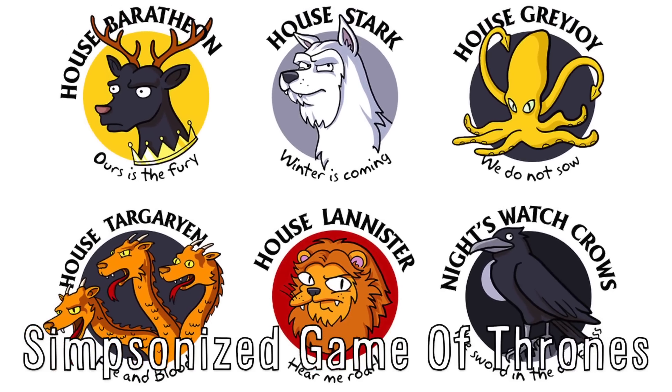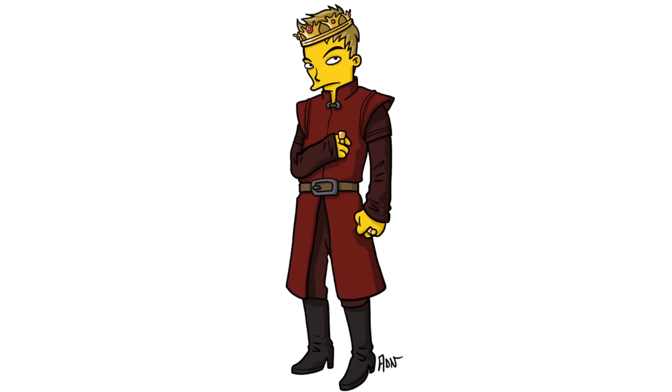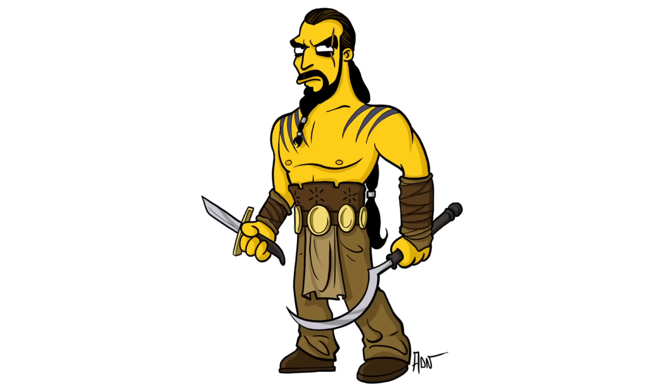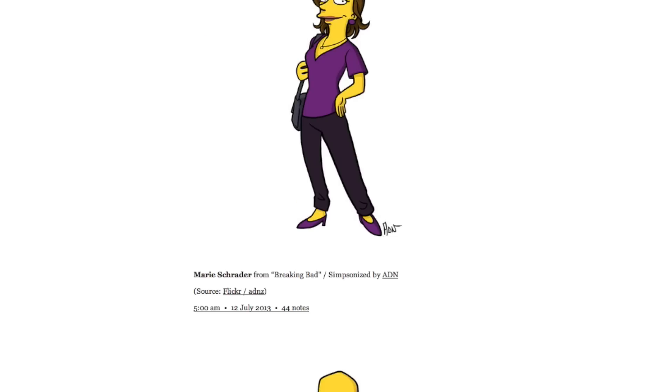Adrian Notre Dame Simpsonized the Game of Thrones characters by illustrating each character as they would be seen on The Simpsons. Some of the characters include Joffrey, Daenerys Targaryen, Khal Drogo, and Tyrion Lannister. Check out the site for more Simpsonized characters.